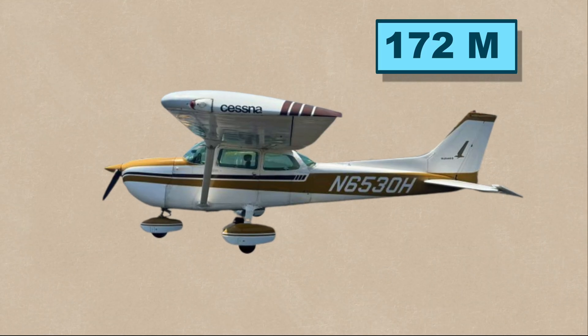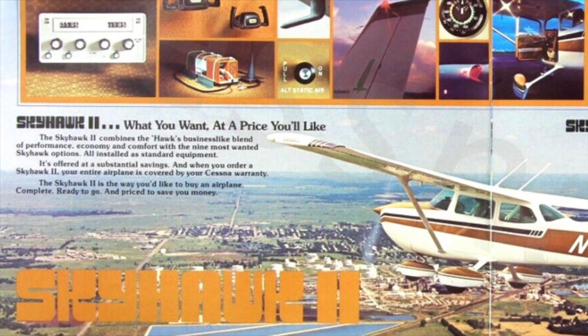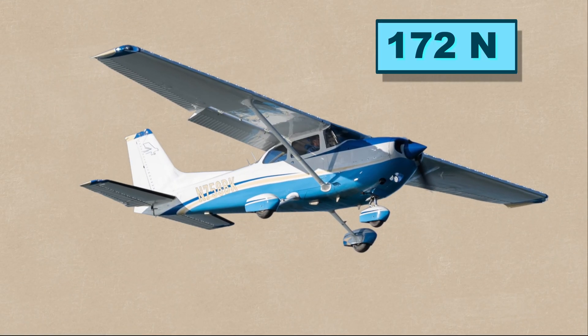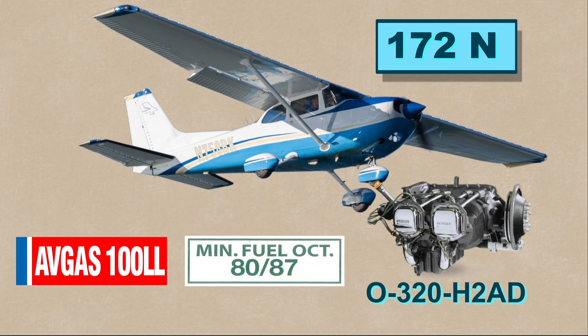The 172M came with what Cessna calls the camber lift wing, which had a drooping leading edge for better low-speed performance, and introduced the Skyhawk II trim with better avionics. The 172N brought major updates, with the engine power increasing to 160 horsepower from 150 using a new Lycoming engine that burns 100 low-lead instead of 87 octane.